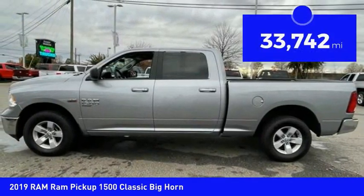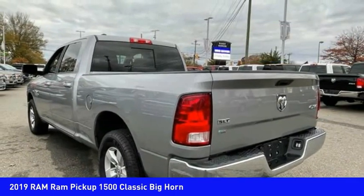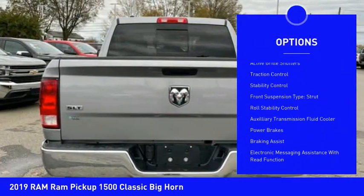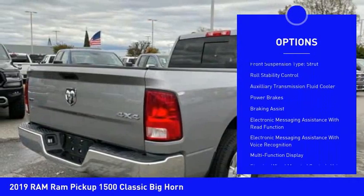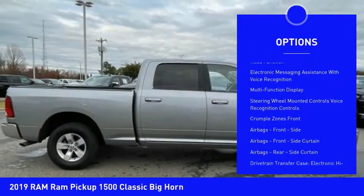This vehicle has less than 35,000 miles. Here are some of this vehicle's great options: power windows with safety reverse, active grille shutters, traction control, stability control, front suspension type: strut.